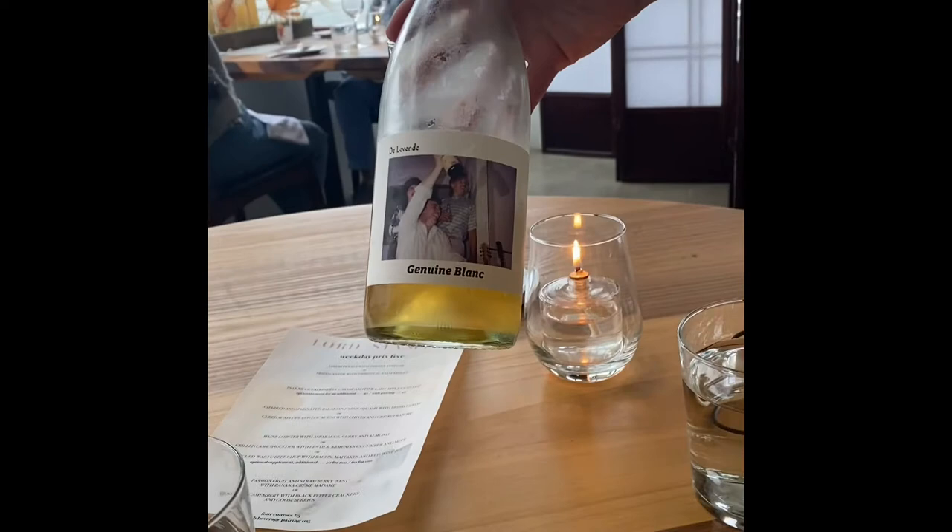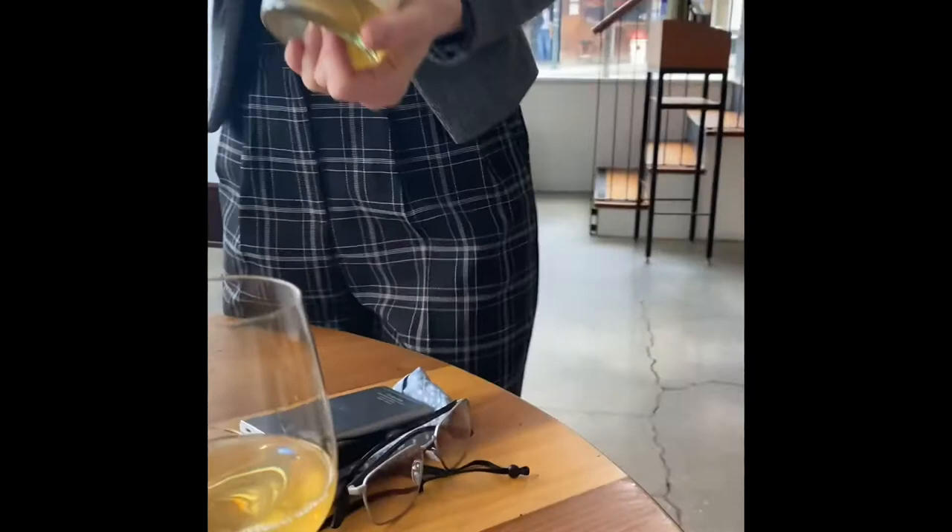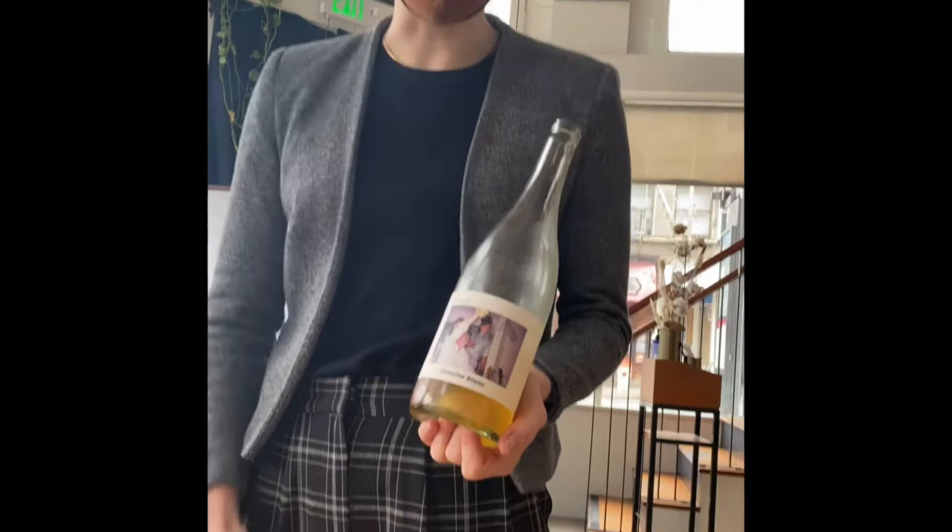So we have for you our De La Vente Genuine Blanc — just a funny name. They named it that to be coy, I guess. This is a Chardonnay coming from Mendocino.